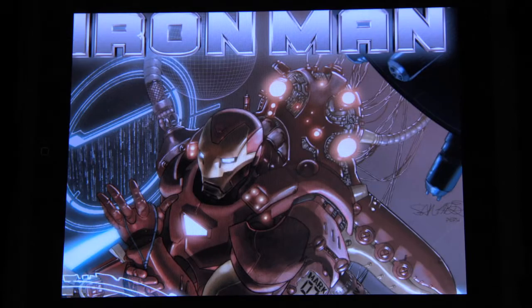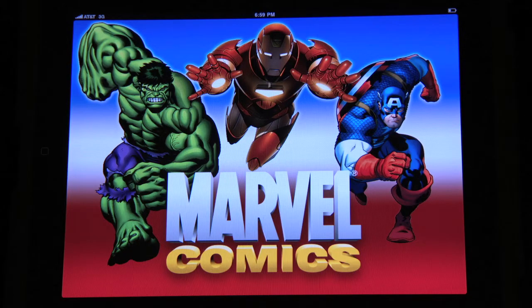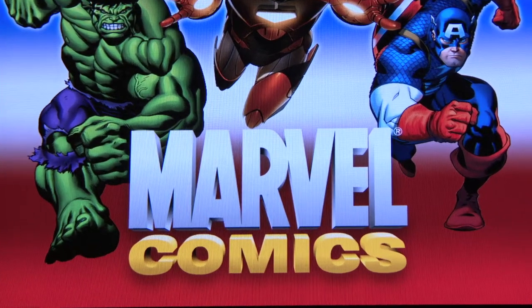Did you miss out on free comic book day? Well don't worry, the Marvel app has got you covered with free comic books every week.